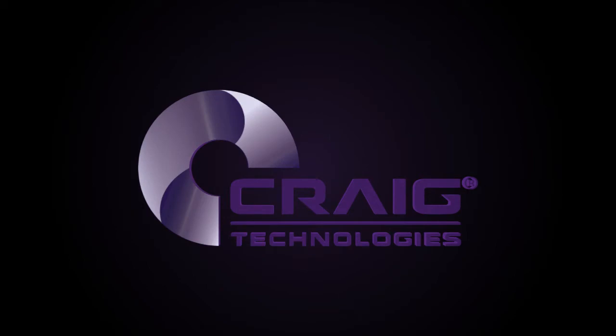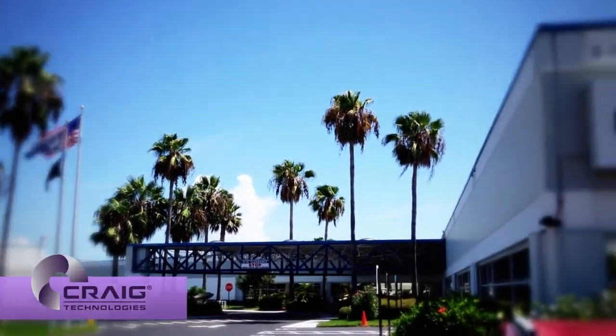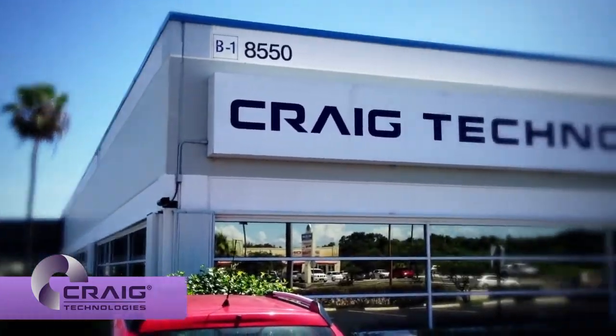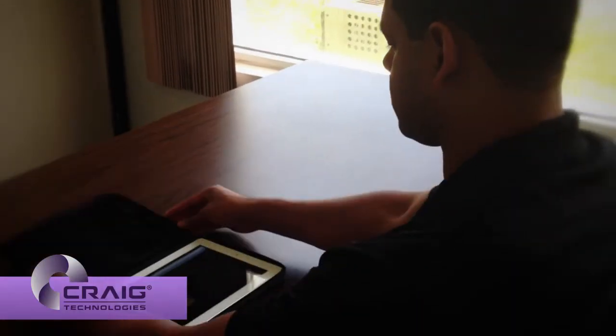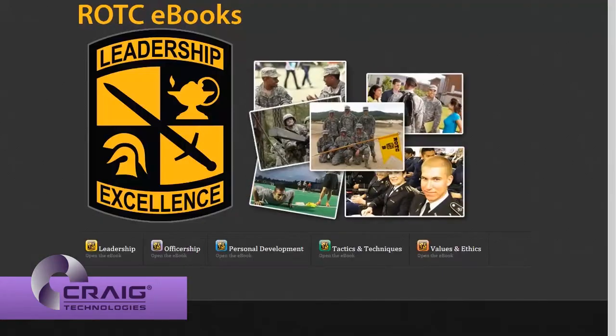Craig Technologies is a nationwide technology firm delivering award-winning engineering and technical solutions to both commercial and government clients. We support projects from concept to real-world application with end users in mind, creating cutting-edge solutions that respond to our customers' needs.